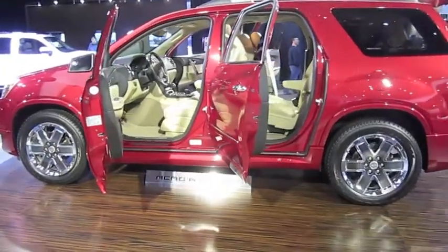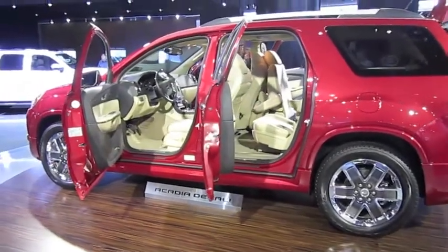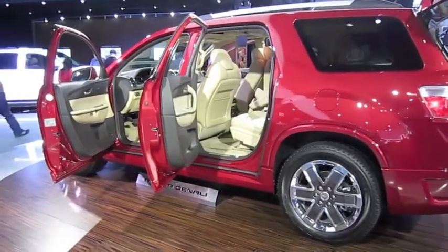Front passengers will experience the luxury of heated and cooled perforated leather seats with matching leather door panel trim. This particular color is called cashmere.